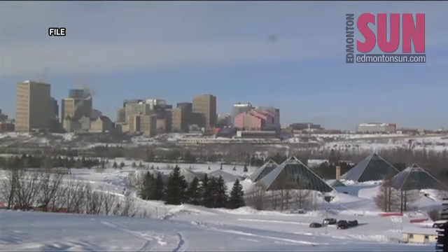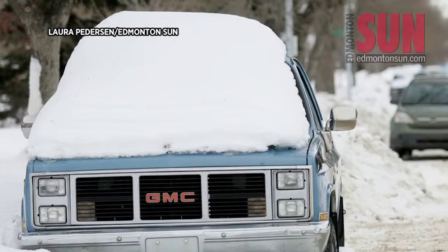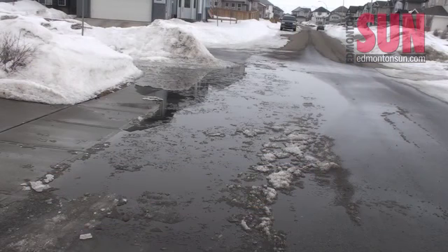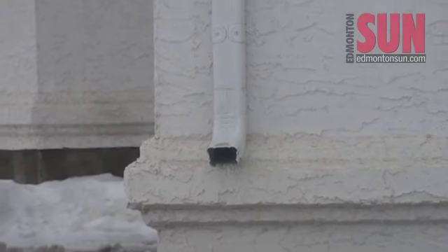The spring weather comes after one of the most memorable winters in Edmonton, which included some major snowstorms in January and February. However, Gerard says drainage crews had planned for a massive spring snow melt during a major snow storm in January.